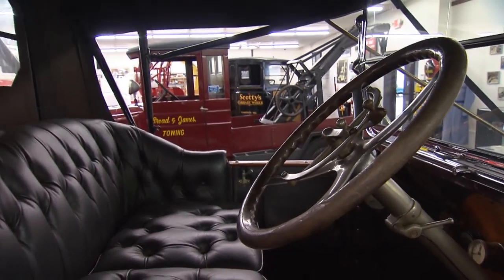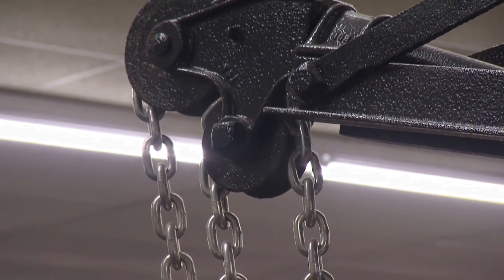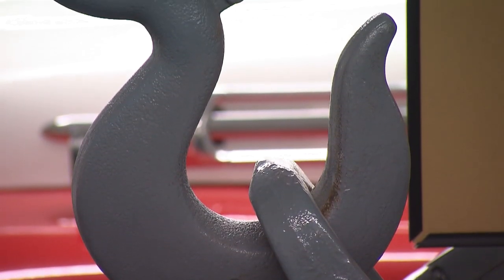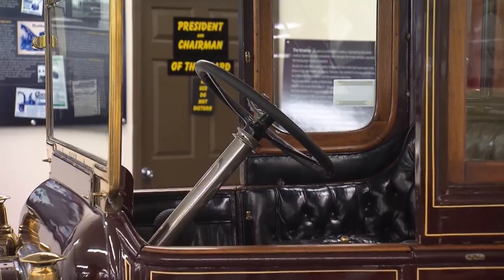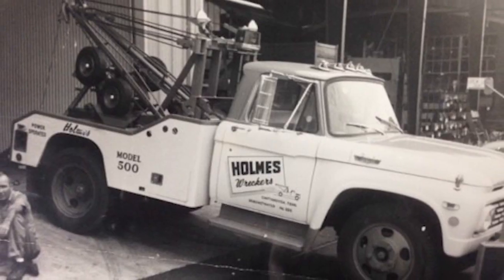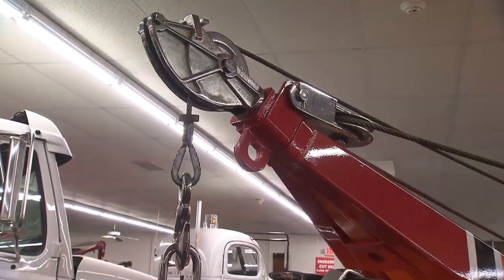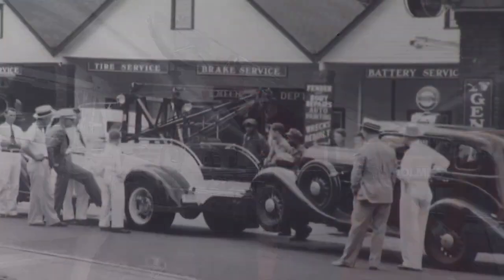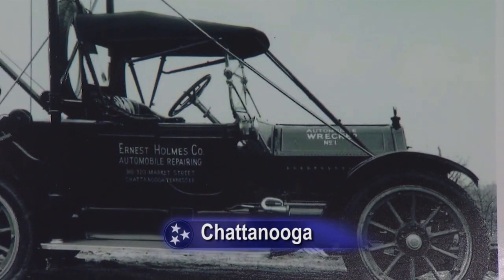The Towing and Recovery Museum is not your run-of-the-mill roadside attraction. While most of us hope we never need one, it's fascinating to hook up with all this truck history and tradition. You can't leave without a new appreciation for tow trucks and the people who drive them. The hope is that visitors come away more informed about the industry — realizing there are people out there who work hard every day to keep the roads clear, and understanding a part of history that is not often discussed.